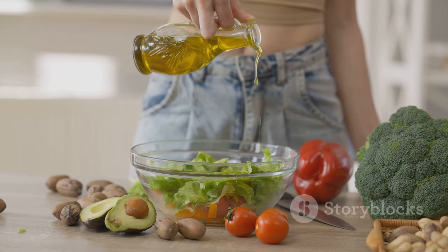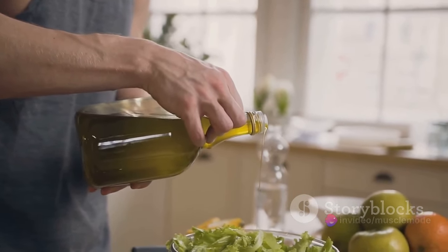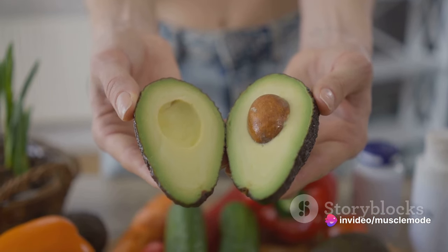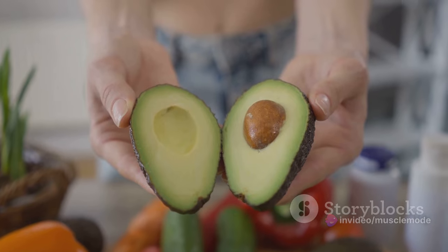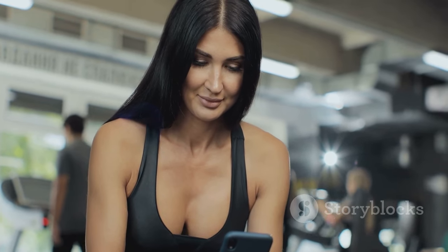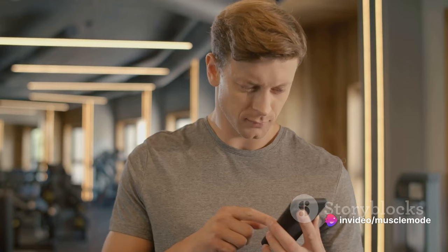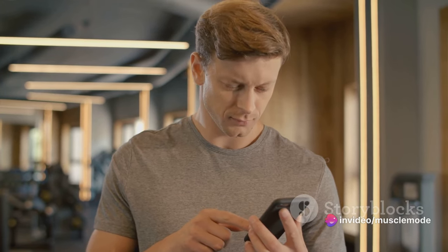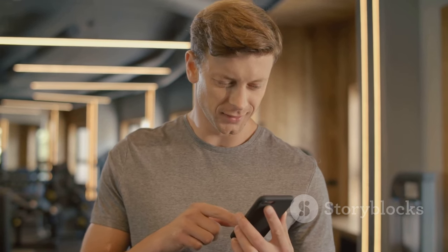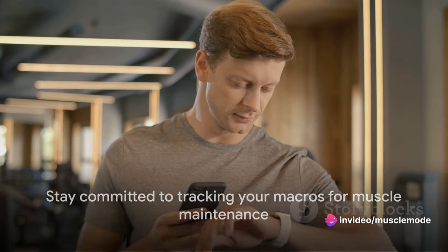Last but certainly not least, we have fats. They're essential for many bodily functions, including the production of hormones like testosterone, which is integral to muscle growth. Plus, fats can provide a valuable source of energy, especially during longer, more intense workouts. There are plenty of apps and tools out there designed to make it easy to keep track of your daily intake. The key is consistency. Make sure you're getting enough of each macronutrient every day and you'll be well on your way to maintaining and even increasing your muscle mass. Remember, knowing what you eat is the first step to preventing muscle loss.